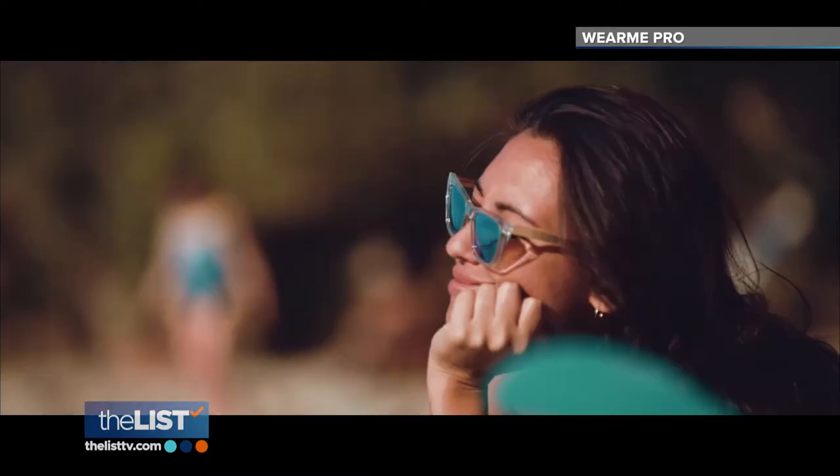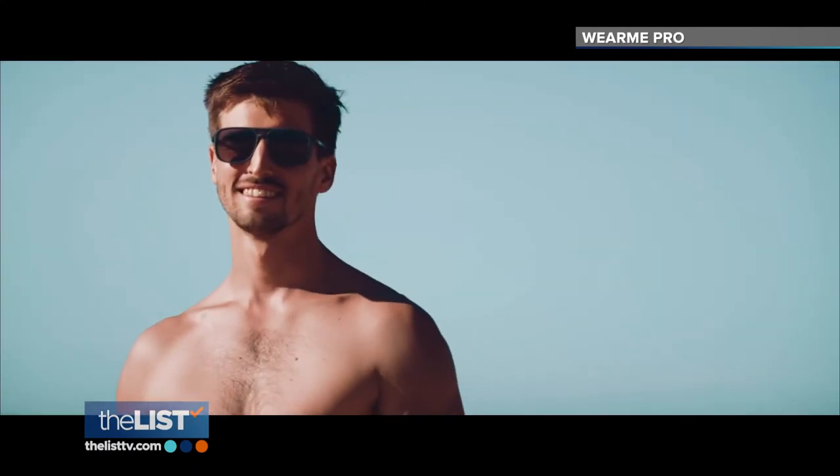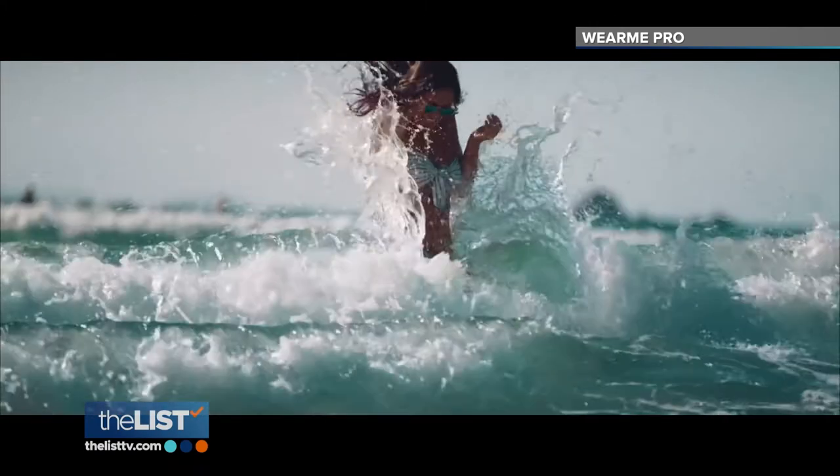Sunglasses are so much more than simple eye protection — they're part of our overall look. Choosing the perfect pair is as simple as identifying your face shape. Knowing what kind of face shape you have will allow you to pick the most flattering frames, balance your proportions, and ultimately make you look your best.